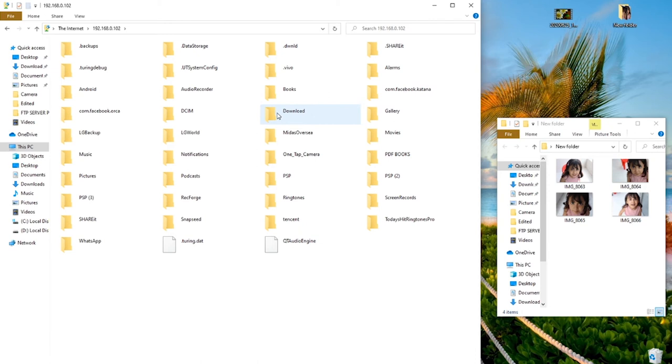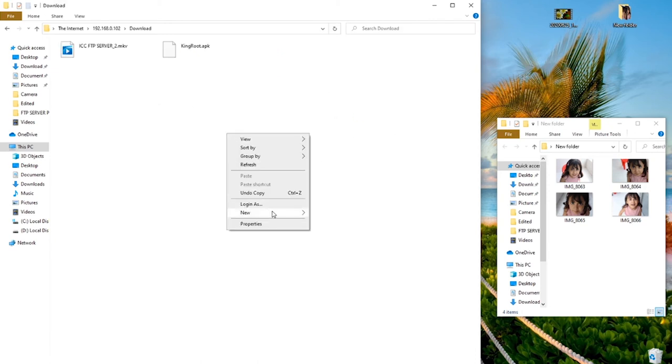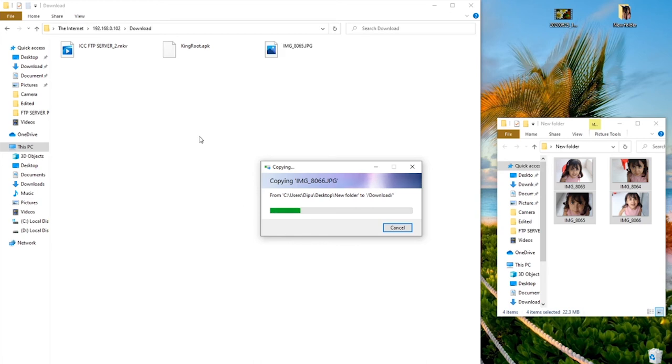If you want full server access, open the link with File Explorer on PC or an FTP application like ES File Explorer on your phone. Open Windows Explorer on your PC, enter the FTP URL in the address bar, and hit Enter. All your Android files will now be shown on your PC — you can now download, upload, move, copy, and rename the files.